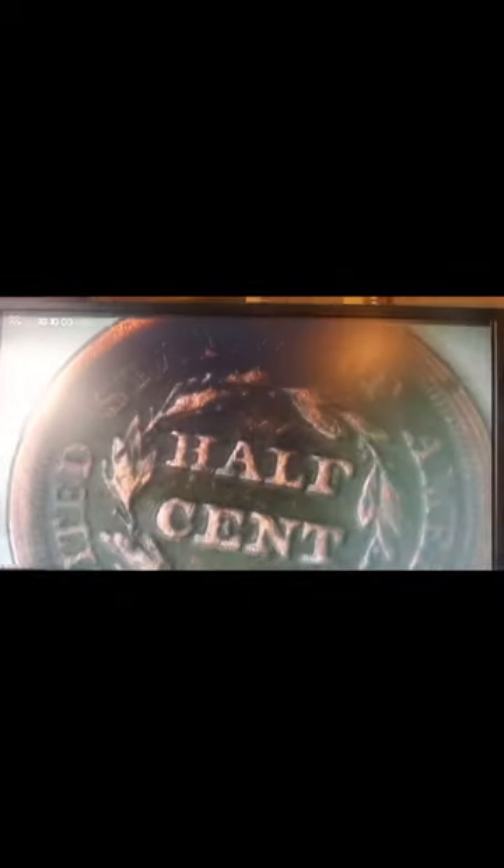Now let's look at the back of this bad boy. Let's see what we've got here. United States of America. Half cent. No mint mark.